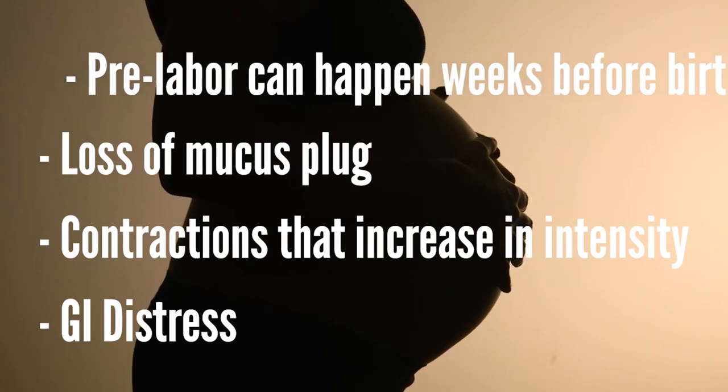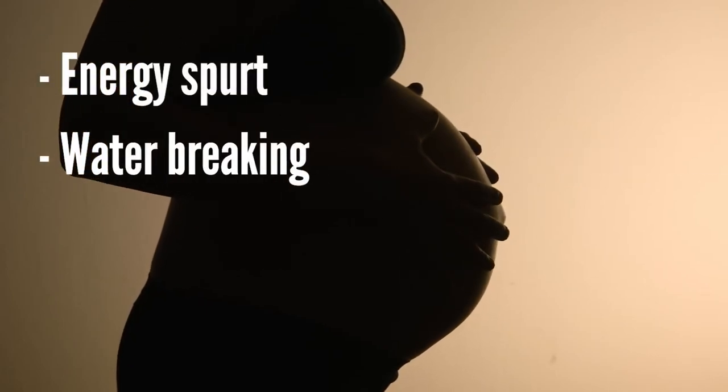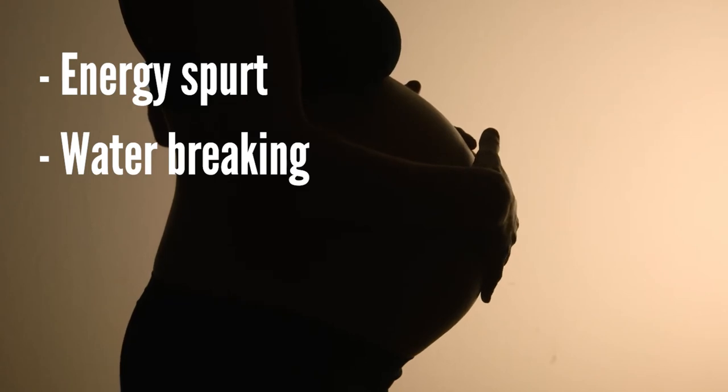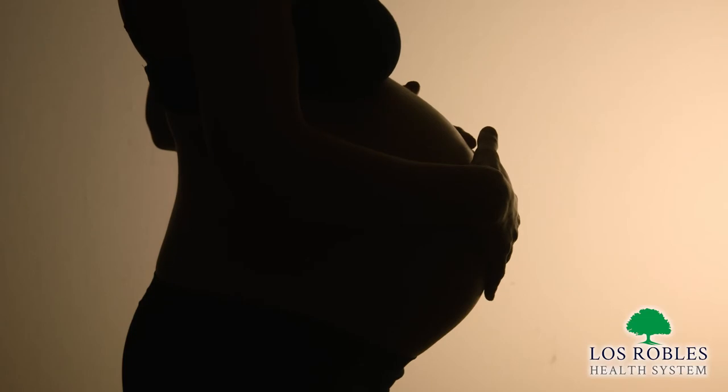You may feel an energy spurt right before the onset of labor. Pre-labor rupture of membranes is a release of your bag of waters — when you notice fluid leaking, you would want to let your provider know. They may decide to have you labor at home for a period of time with expectant management, or have you come to the hospital for induction of labor.